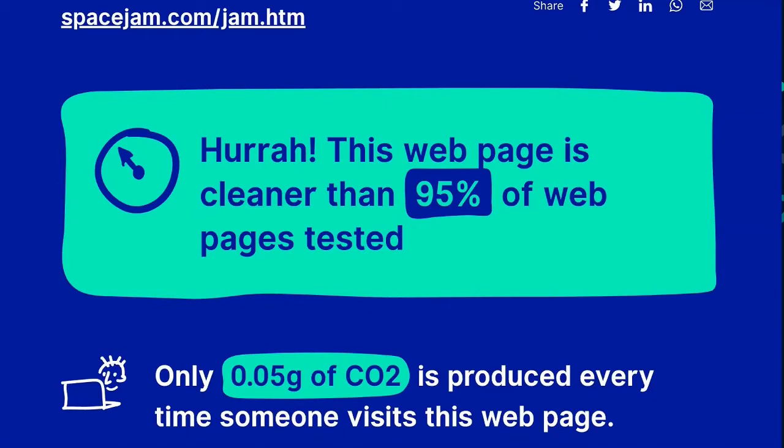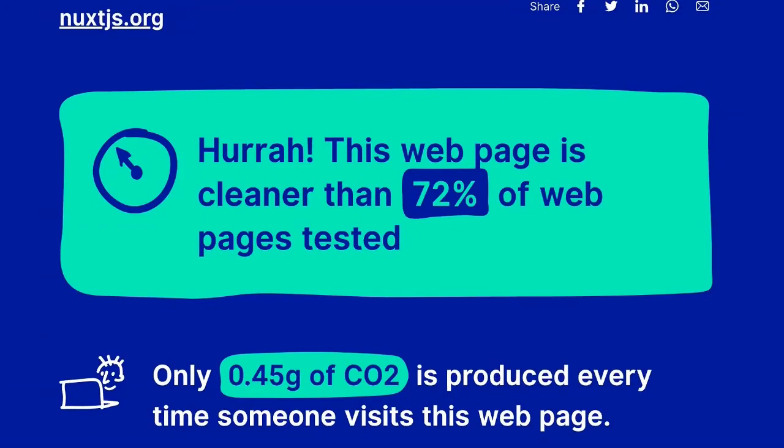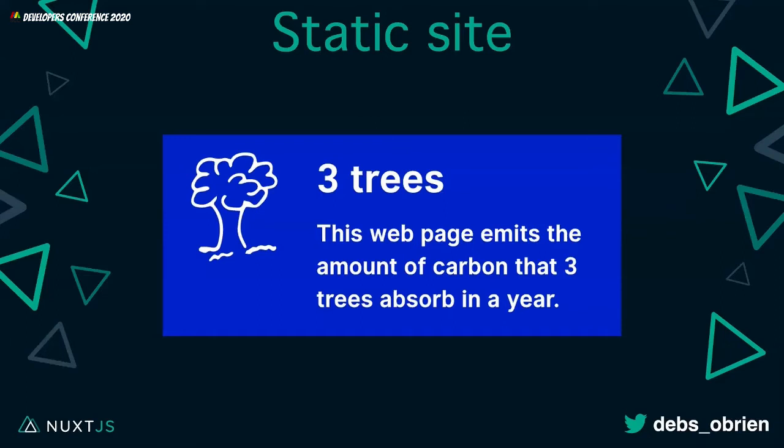I'm not saying static sites are the only solution — sometimes you do need server-side rendering. But sometimes you don't, so think about it first. Space Jam, for example, is cleaner than 95% of web pages tested, producing only 0.05 grams of CO2 per visit. I also tested the Nuxt website: cleaner than 72% of web pages tested, even with a JavaScript framework, lots of CSS and JavaScript — only 0.45 grams of CO2 per visit. We need three trees versus nine for SSR. Not perfect, but a step ahead.